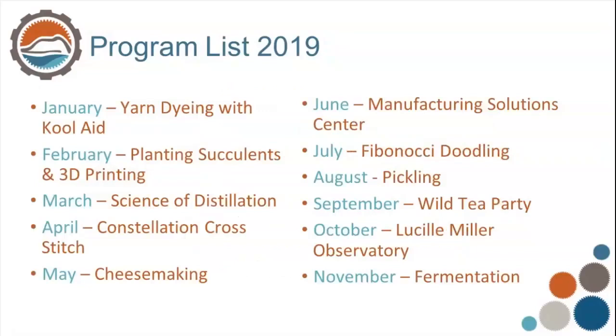This year we did Kool-Aid yarn dyeing a couple of weeks ago. At the end of February we're having someone from our county extension services come to talk about planting succulents, and we're going to plant them in pots made by the 3D printer while I talk about how the 3D printing process works. We'll do more science of distillation, constellation cross stitch, cheese making, go back to the Manufacturing Solution Center, doodle some Fibonacci, pickling again in August, and in September we'll try a wild tea party — drying herbs and mixing teas. We'll go back to the observatory, and hopefully someone from the county extension services will help me with fermentation.